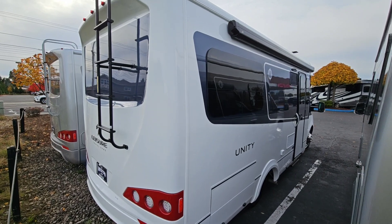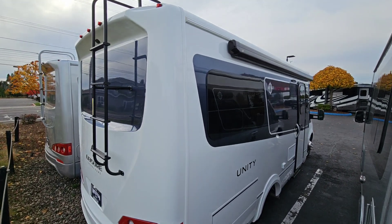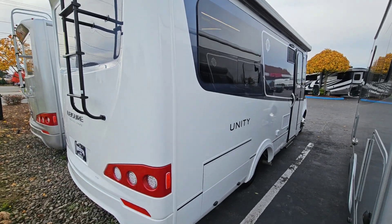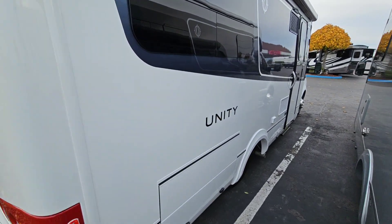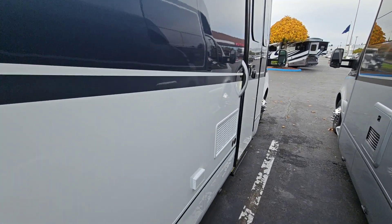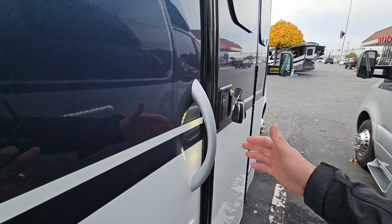This is the rear ladder. Solar — 200 watts I believe on this one — full-length power awning, lithium batteries, and a 2,000 watt inverter.